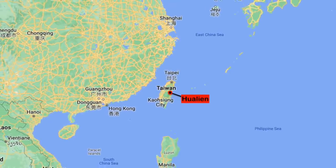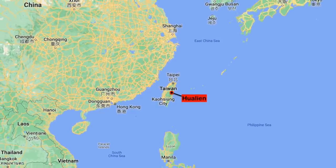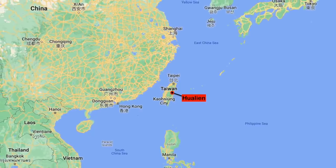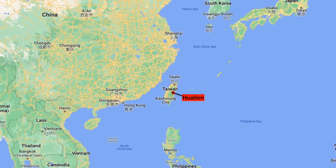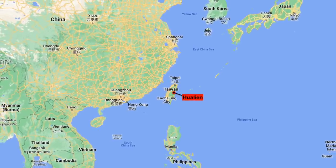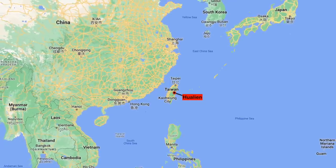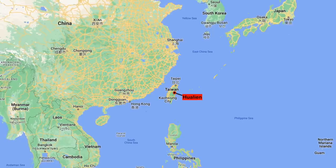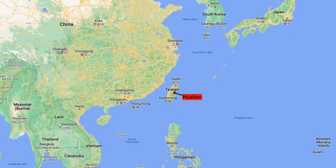The Chai Shan facility is thought to be a backup to the ROCAF's Air Operations Center, an important tunnel complex also referred to as Toad Mountain by Taiwanese Air Force officers. Both the Chai Shan and Shizhe Shan tunnel complexes are located on Taiwan's east coast, making them less vulnerable to Chinese attack by default compared to facilities on the western side.